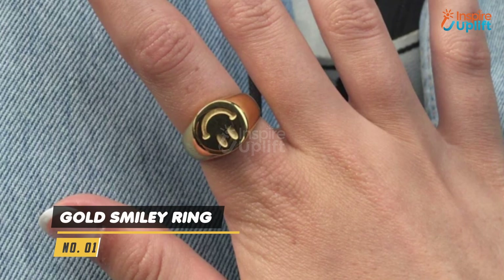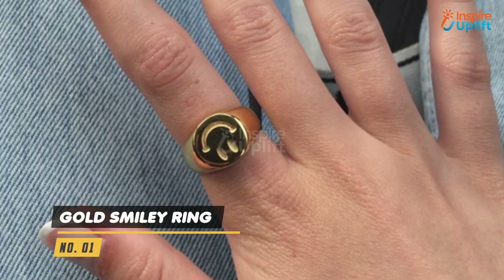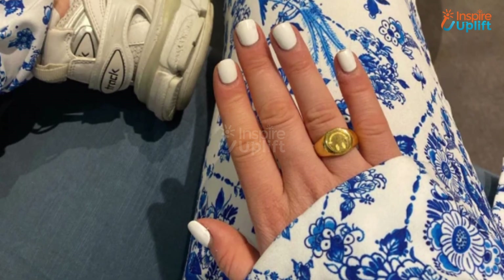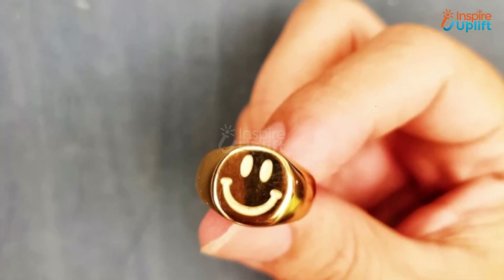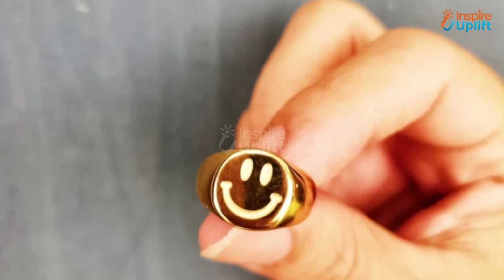At number 1 we have Gold Smiley Ring. It symbolizes the importance of staying cheerful and strong when hit by storms of challenges and hardships. Bring hope, joy, and determination in your girlfriend's life with this smiley ring.